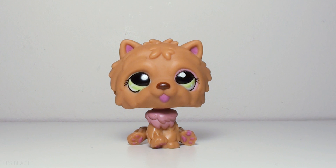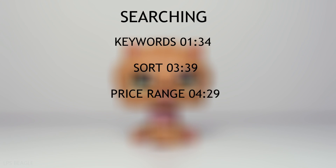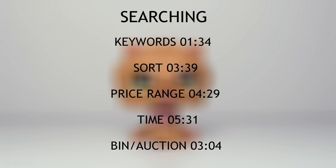So the first main topic I will be talking about is searching. In this topic I've included some subtopics: keywords, sort, price range, time, buy now or auction.